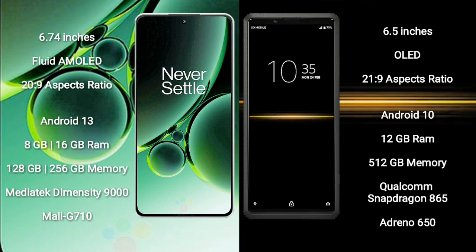OnePlus Nord 3 runs on the Android 13 operating system. Sony Xperia Pro runs on the Android 10 operating system.